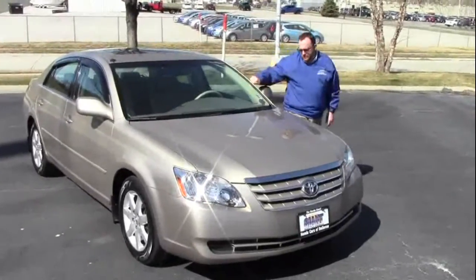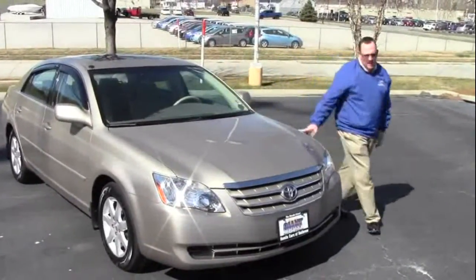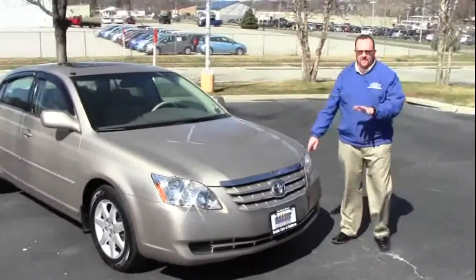Brian Kelly here for the Honda Giant, here to show you this 2006 Toyota Avalon XL model. It only has 65,000 miles.